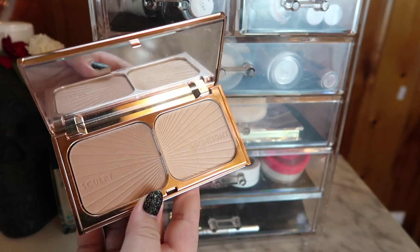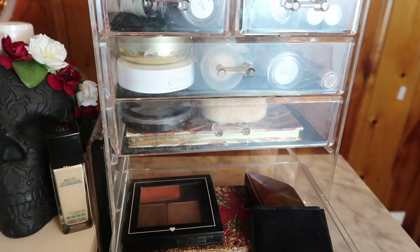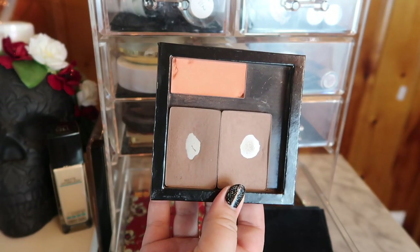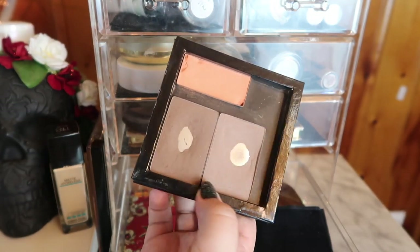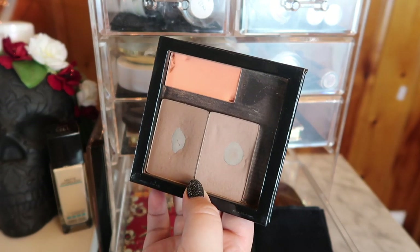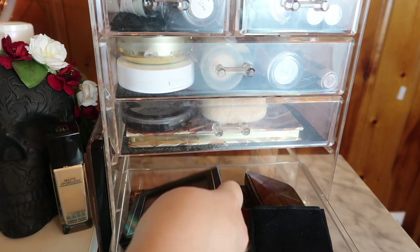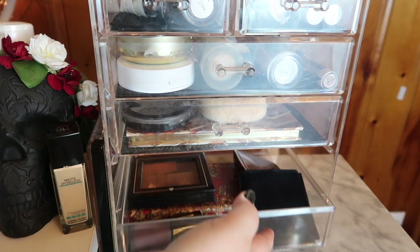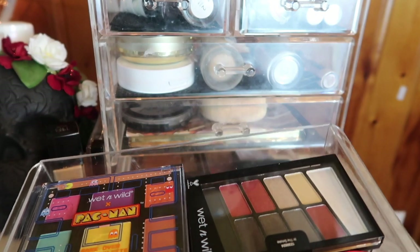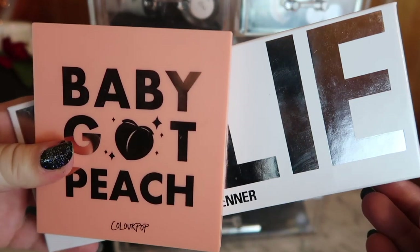This bottom drawer has everything I'm currently panning, along with the blush shade I'm focusing on from my Nine Pan 19 and the two remaining shades from my Kat Von D Shade and Light Palette that I'm also panning. So in this drawer I have my Nine Pan 19 and my Lust for Luxe project pans. The final drawer became my miscellaneous drawer slash where I put new products.